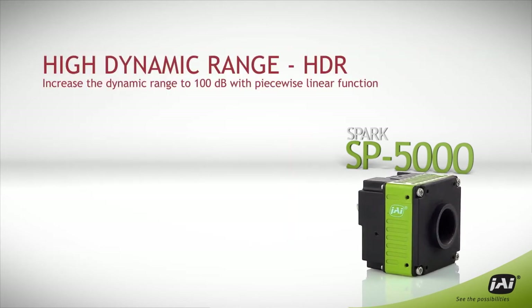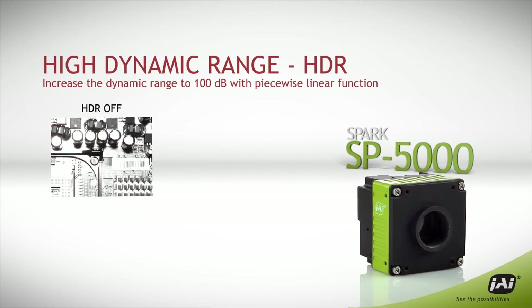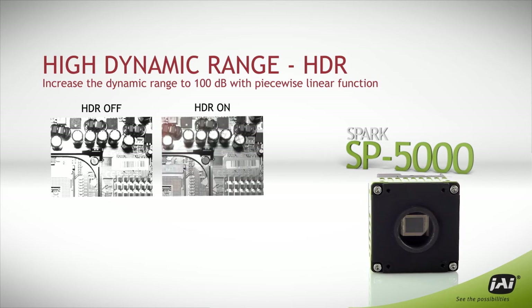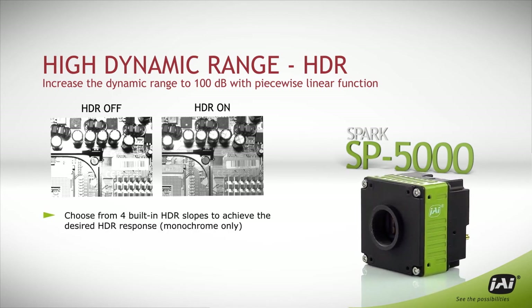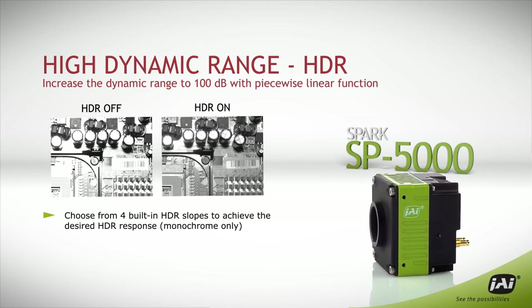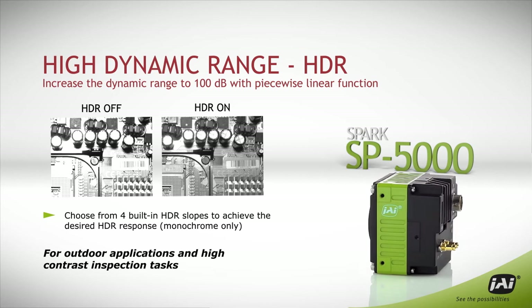The SP5000 comes with a standard 60 dB of dynamic range — wider than typical CCD cameras — for excellent image quality in high-contrast environments. And when more difficult lighting situations arise, a built-in high dynamic range function lets users choose from four piecewise linear slopes to stretch the dynamic range as high as 100 dB.